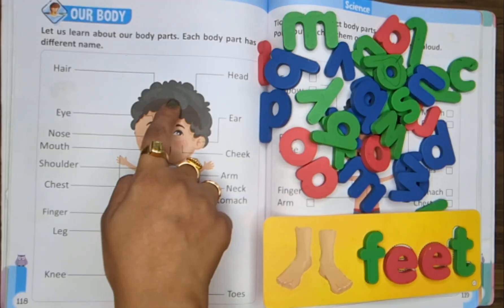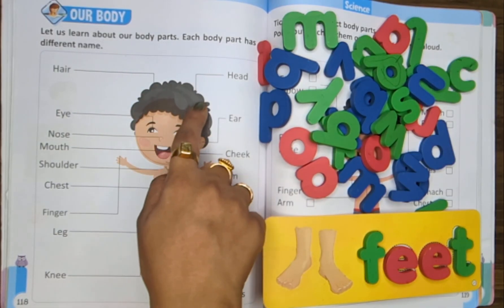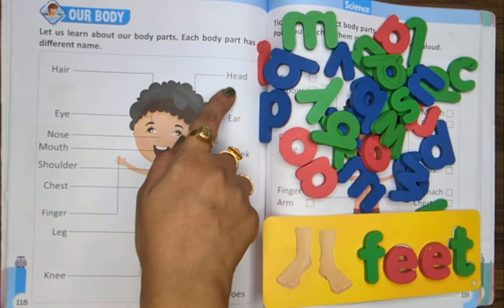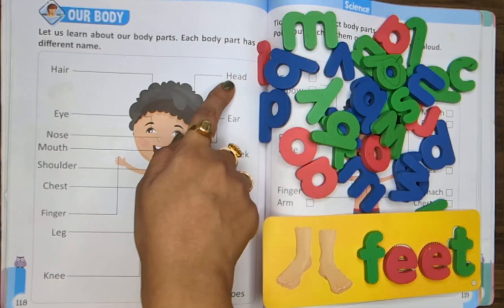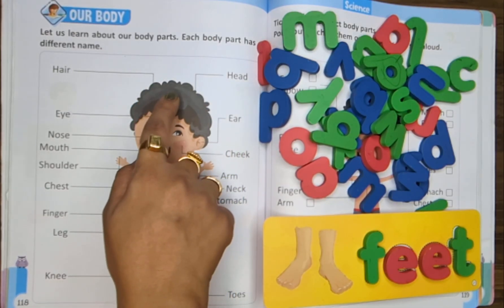Hair. Hair on our head, shiny and bright. It keeps us safe and feels so light. Head. Head is up, nice and round. That's where our brain is found.